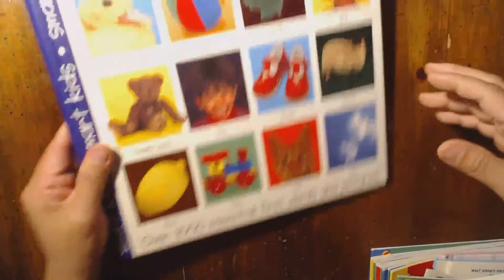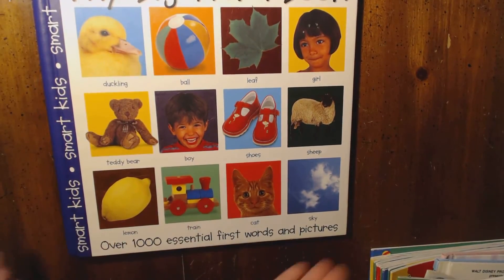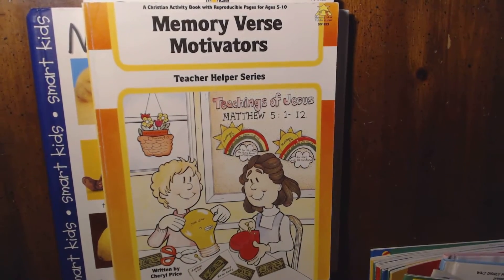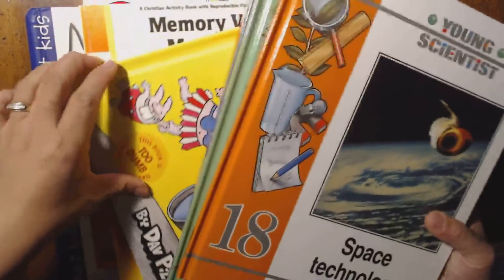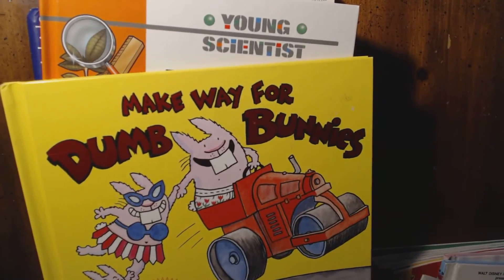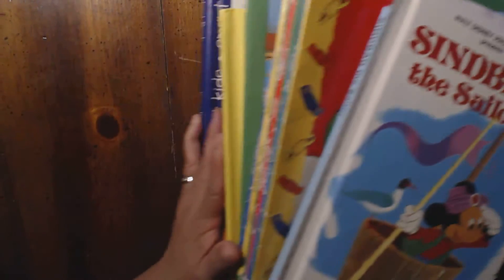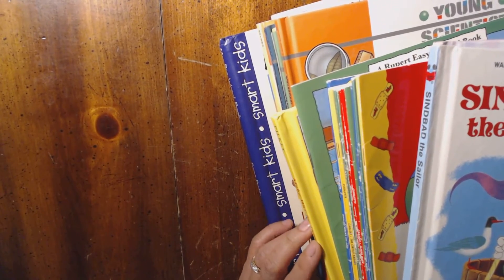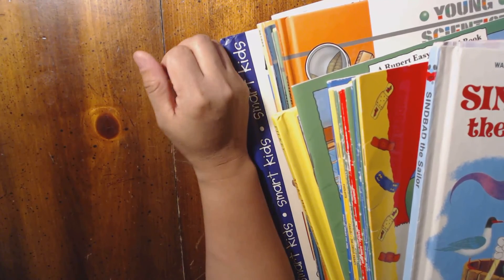So that's it folks, that's my thrift store haul for today! By the way, all these books are only 25 cents each, so I didn't spend much — it's just a small haul. Lately when I go there I'm a bit disappointed because there's not much. I go straight to the books section. Thank you guys for watching — if you like this video please give it a thumbs up and subscribe to my channel. See you in another video, bye!